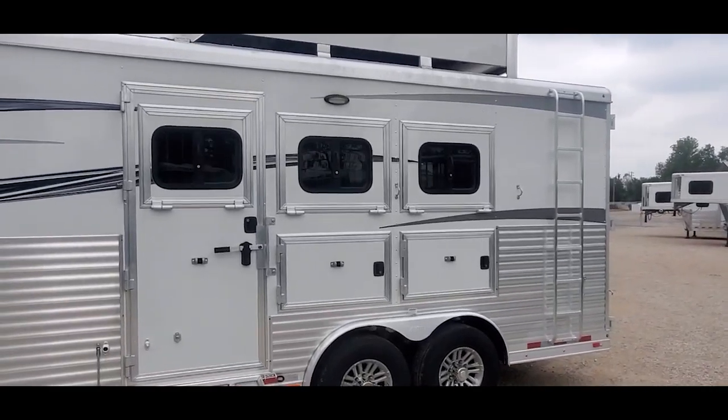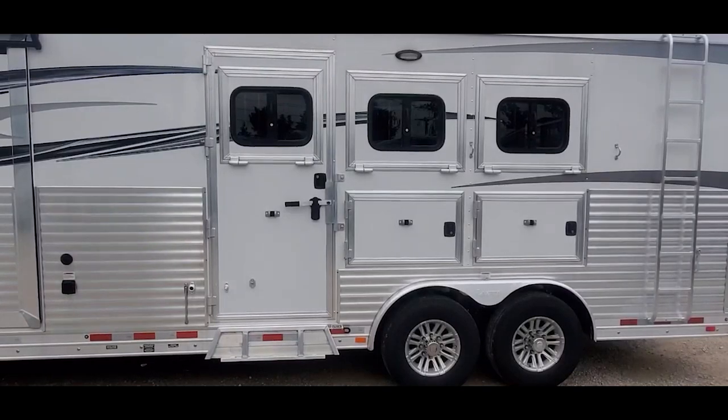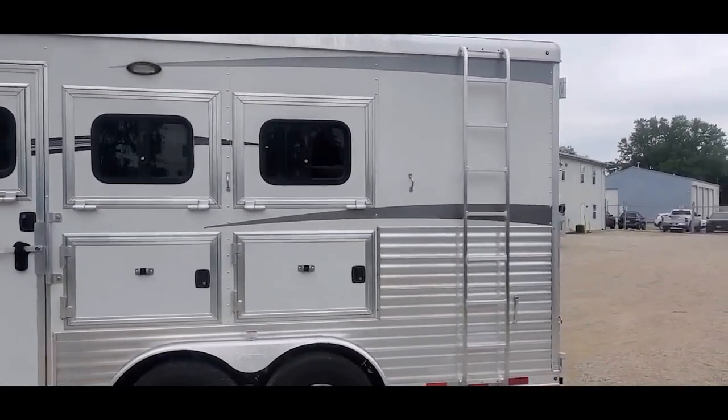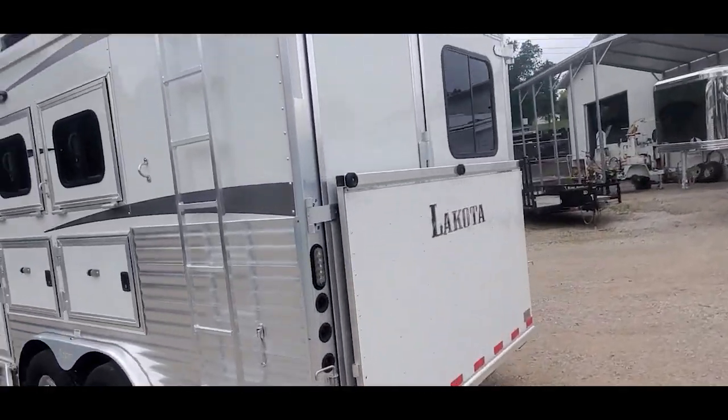You got drops front and back, mangers, aluminum wheels, 14-ply Goodyear tires, hay pod, and a rear ramp.